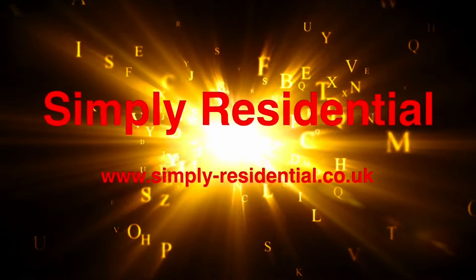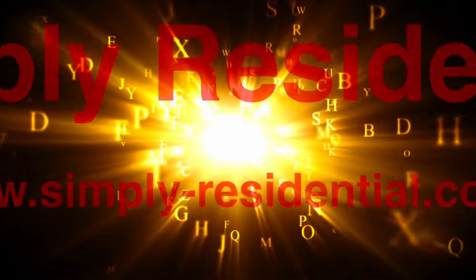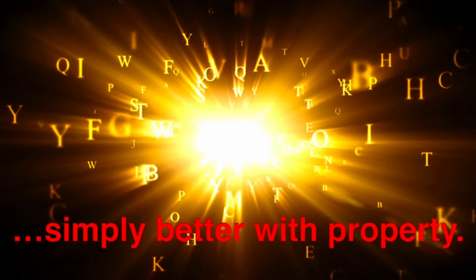Contact our team now to arrange a viewing on 01204 895 999.